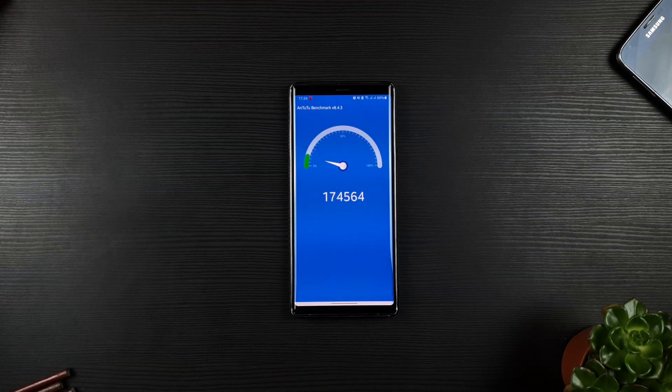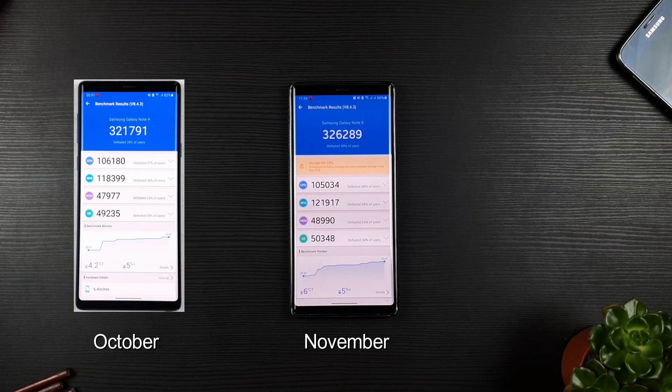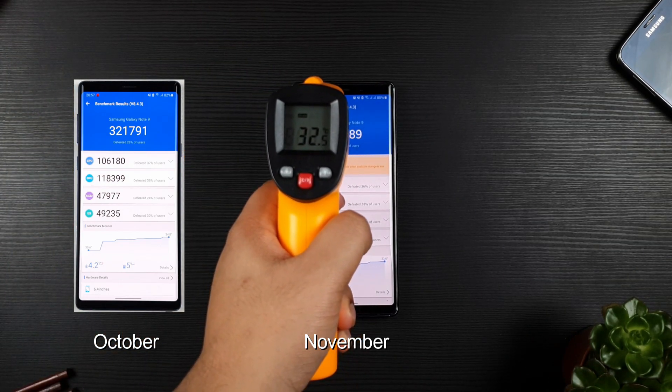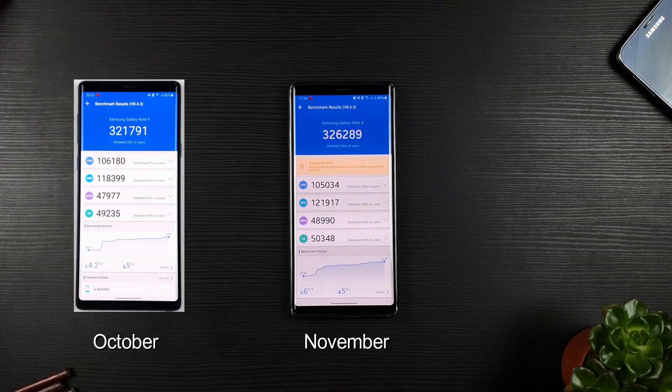As you can see, the November update wins the benchmark by a small margin. The GPU and memory have been slightly improved, which is a welcome. Despite being a two-year-old device, it still performs like a beast. And with One UI 2.5, it's been taken to a whole new level.